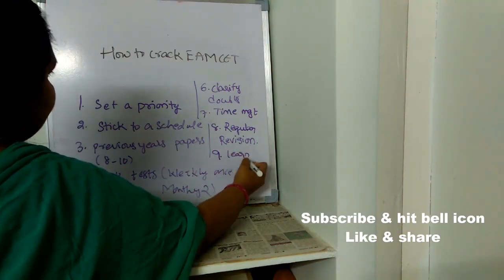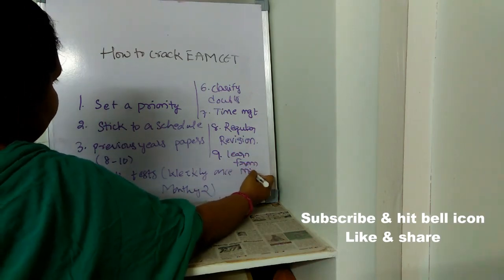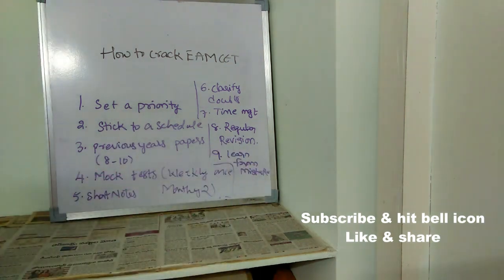The next point is: learn from your mistakes. After writing mock tests, if you come to know that you are making any mistake — like wasting time in the exam or making common mistakes — remember those mistakes and make sure you don't repeat them in your final exam.